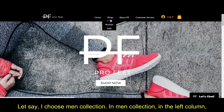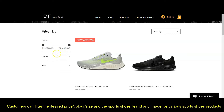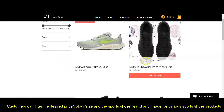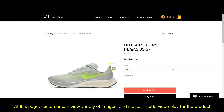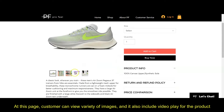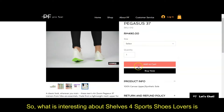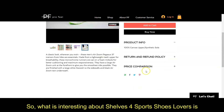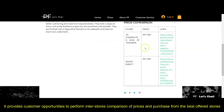Let's say I choose men's collection. In the left column, customers can filter the desired price, color, or size of the product, and browse sports shoes brands and images for various products. For example, if a customer clicks on the image of Nike Zoom Pegasus 37, they can view a variety of images, and it also includes a video player for the product. The key feature of Shelf for Shoes Lovers is that it provides customers the opportunity to perform in-store price comparison and purchase from the best retailer.